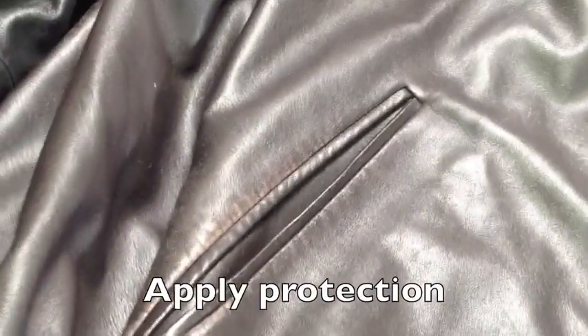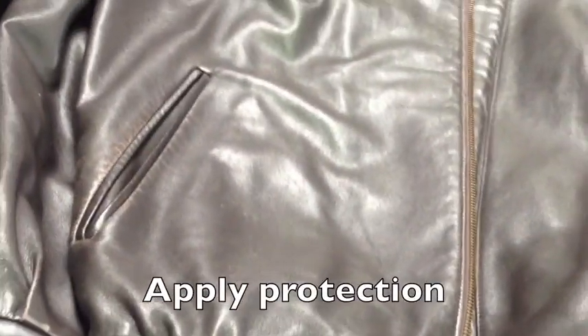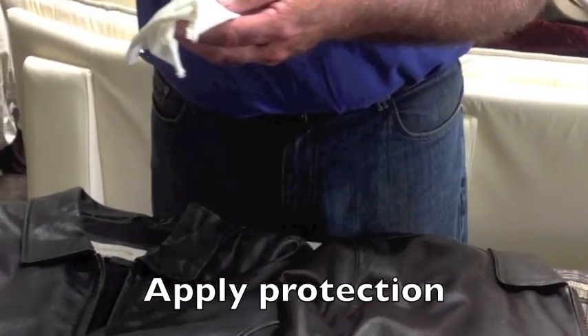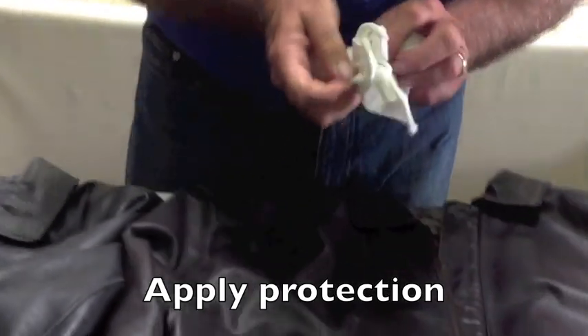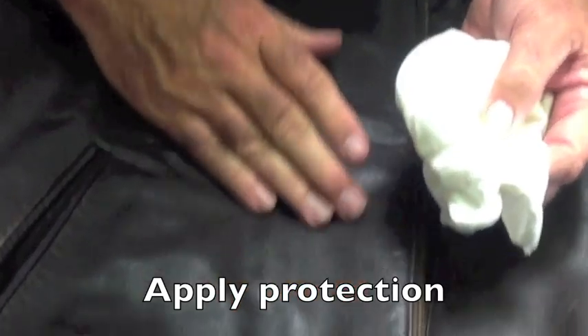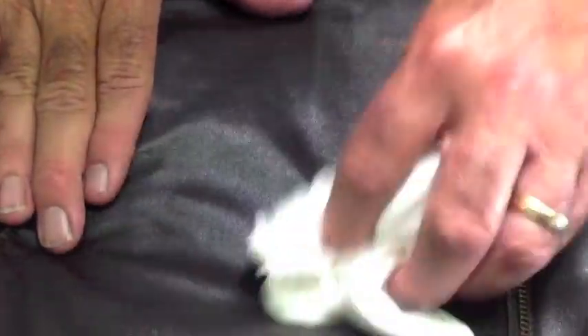The second step in the process is we need to put a protection over the top of that. Using our leather conditioner protector, we are then able to apply a protection over that affected area, so that we are bringing this whole area of the leather back to a state that has a good degree of protection on it.